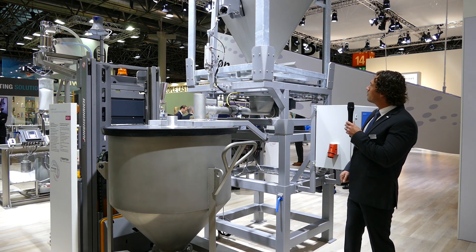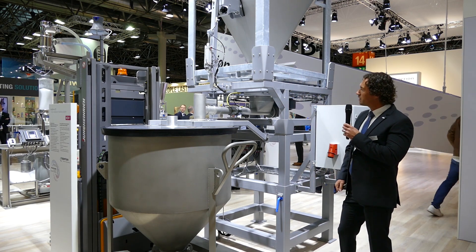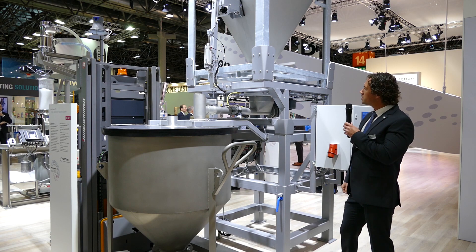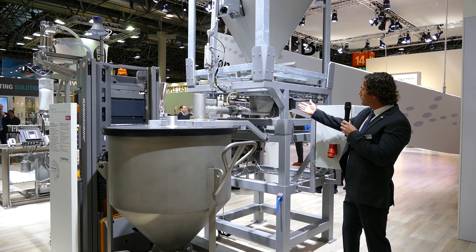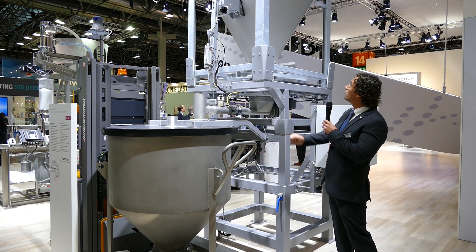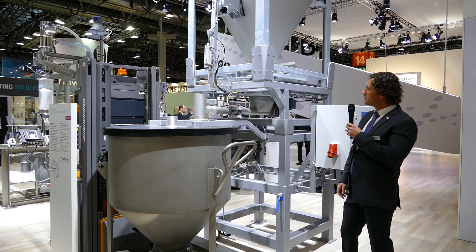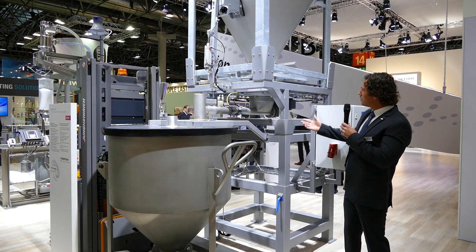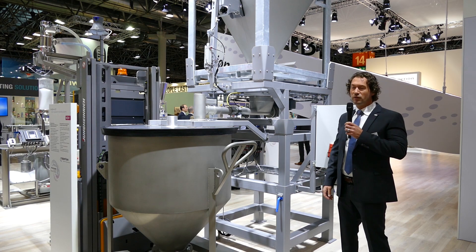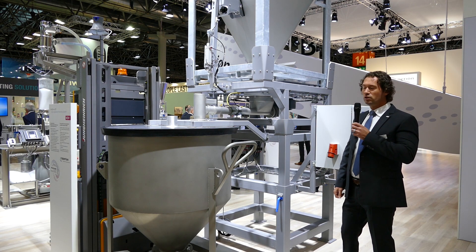We have a separated system — the IBC and the dosing screws are separated — which gives you the advantage of easy access to clean the screws. On the other hand, when you have various IBCs you don't need a dosing screw for each one. You can change the screws when there is a change in material, so you avoid cross-contamination in your mixing.